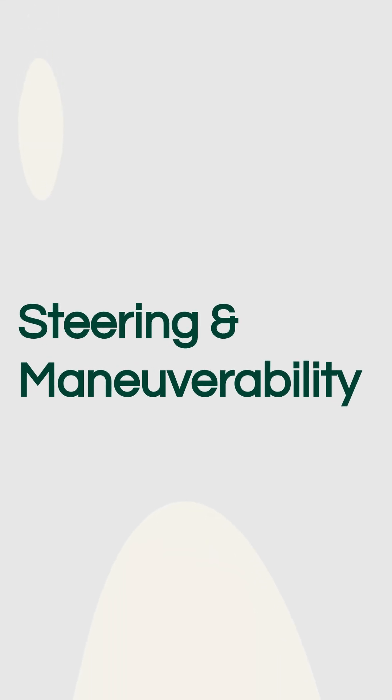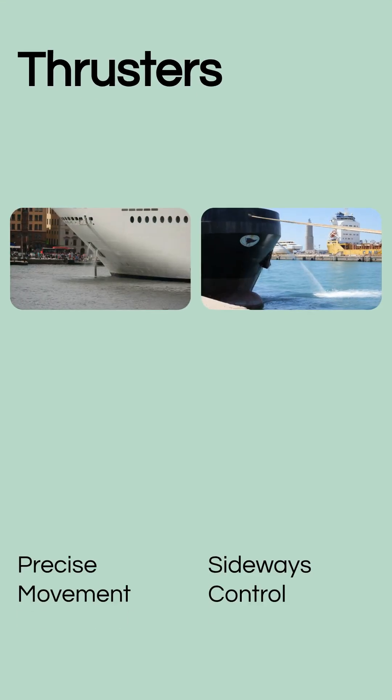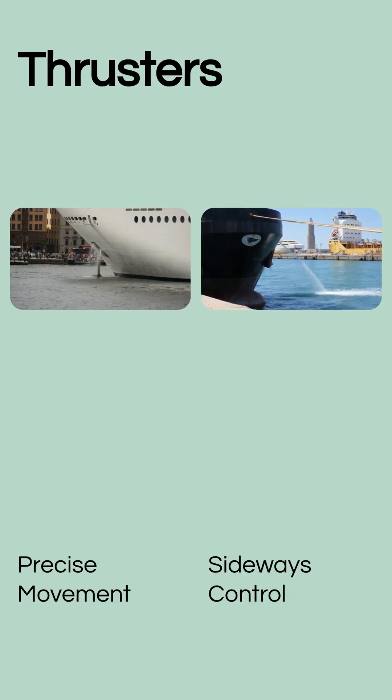Moving forward is one thing, but how do ships navigate through tight spaces or change direction? That's where steering and maneuverability come in. The primary steering mechanism for most ships is the rudder. Located at the stern, the rudder deflects the flow of water, creating a force that turns the ship. For precise movements, especially in harbors, ships use thrusters.